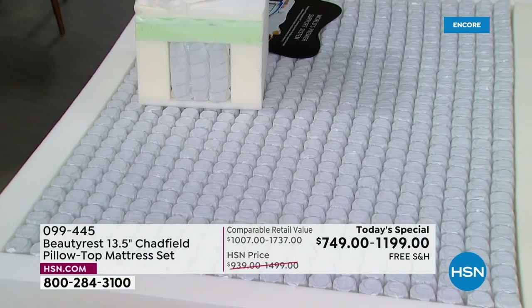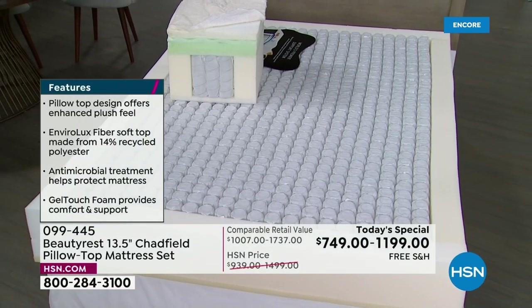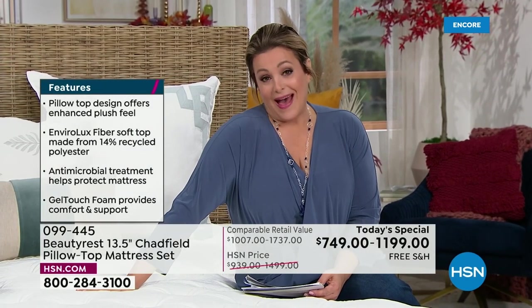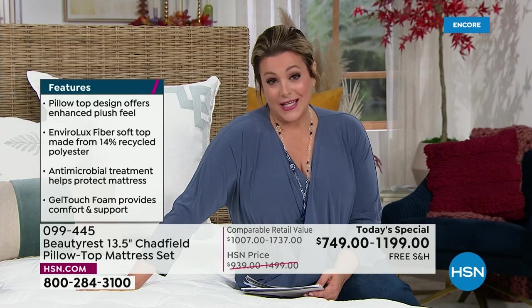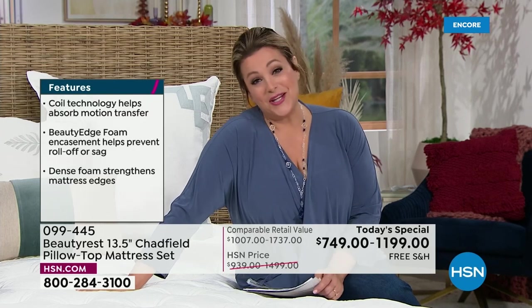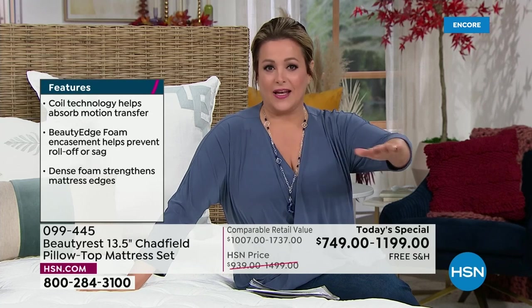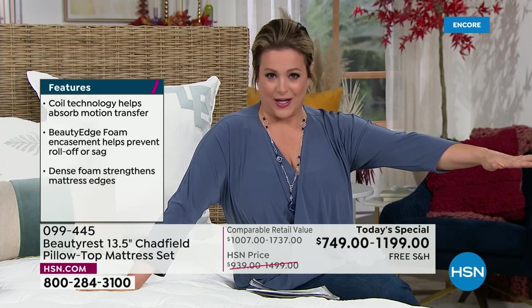The technology built into this mattress is known — we are known for our durability. The heart and soul of every Beautyrest is our legendary pocketed coil with a power pack design of high carbon steel, designed to hold you up and truly give you longevity and a lengthy lifespan. With a 10-year warranty, Beautyrest is so confident with this mattress that they're essentially covering it for its entire life.